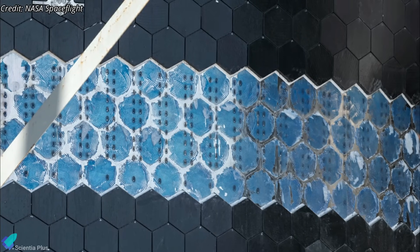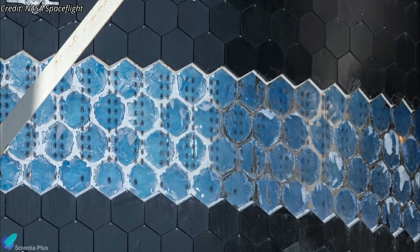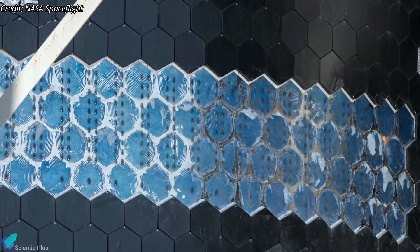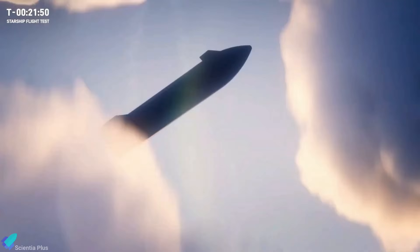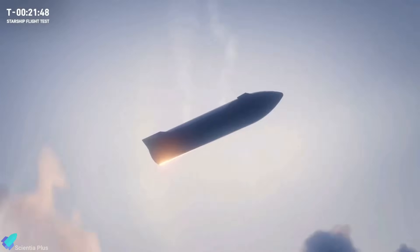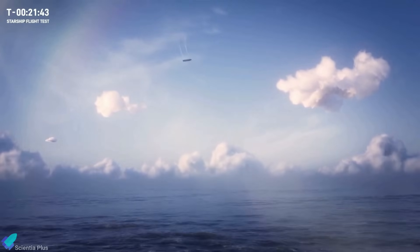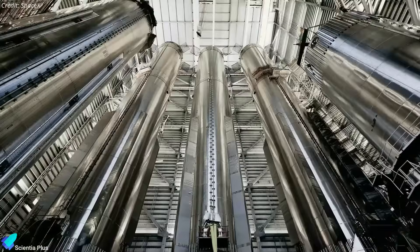Some areas where tiles were removed have new adhesive patches placed, as these areas require the tiles to be glued on. Other areas of the ship have tiles mechanically attached with the help of pins — insights from Flight 3 data likely influenced this upgrade. New tiles with better adhesives will ensure Ship 29 survives atmospheric re-entry during IFT-4, with a successful ocean splashdown being one of the major milestones of Flight 4.